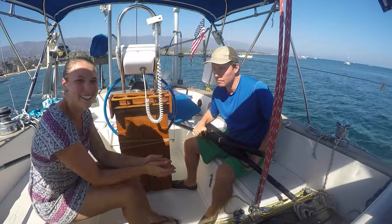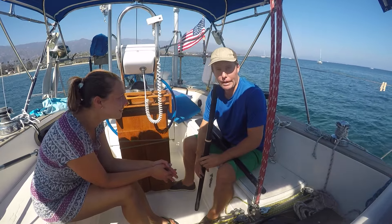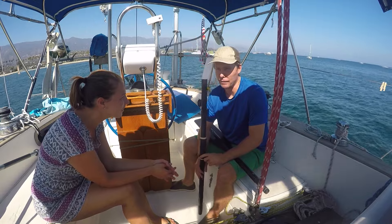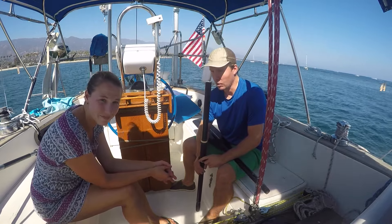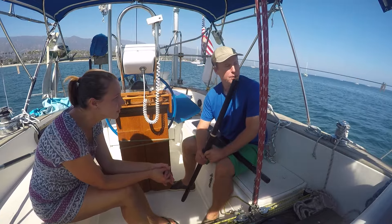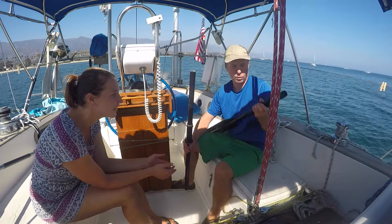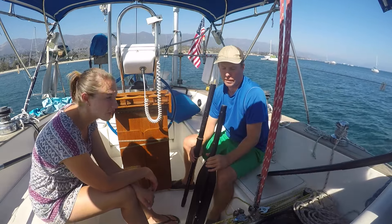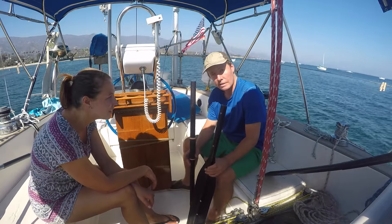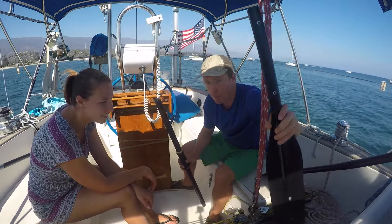Then our oars broke — well, one oar broke. We were rowing over to the jetty to tie up the kayak we were trying to sell, heading in to pump out, and the oar snapped in two and fell in the water. These are not fixable — we need new oars. It's another thing that broke out of nowhere, kind of a weird one.